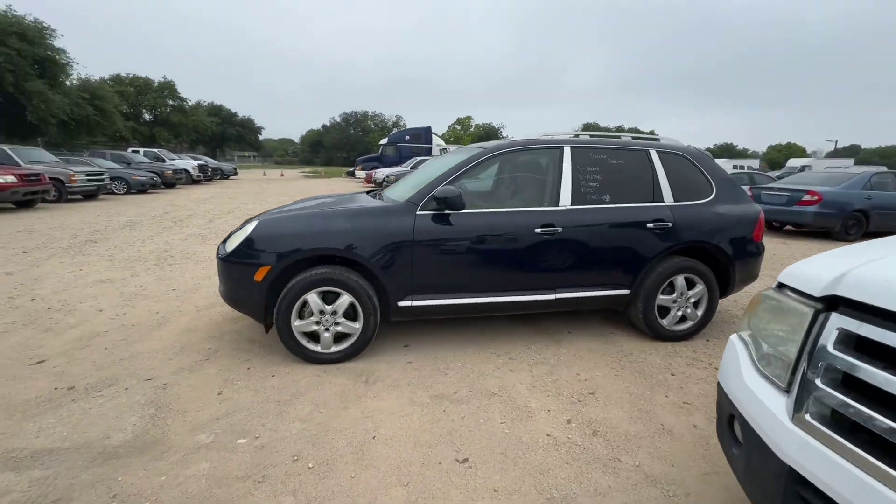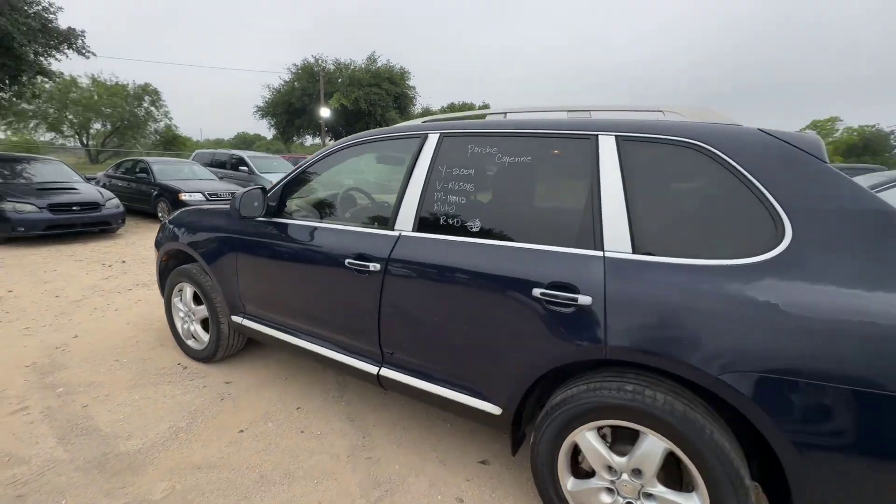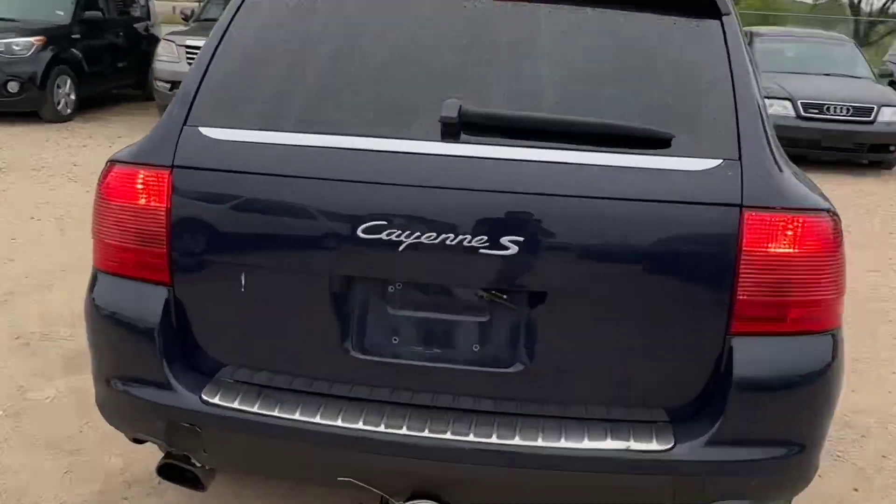Hey everybody, today we have a 2004 Porsche Cayenne — it's an automatic V8, and we're looking at the S trim.